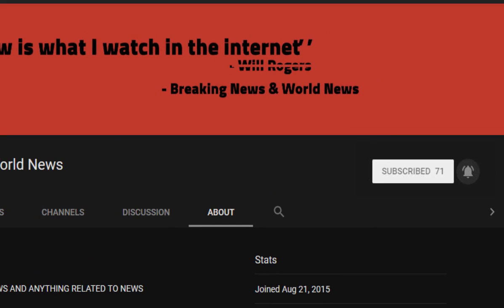Don't forget to subscribe and turn on notifications — we upload daily. Check the source of this video to view all the images and videos.